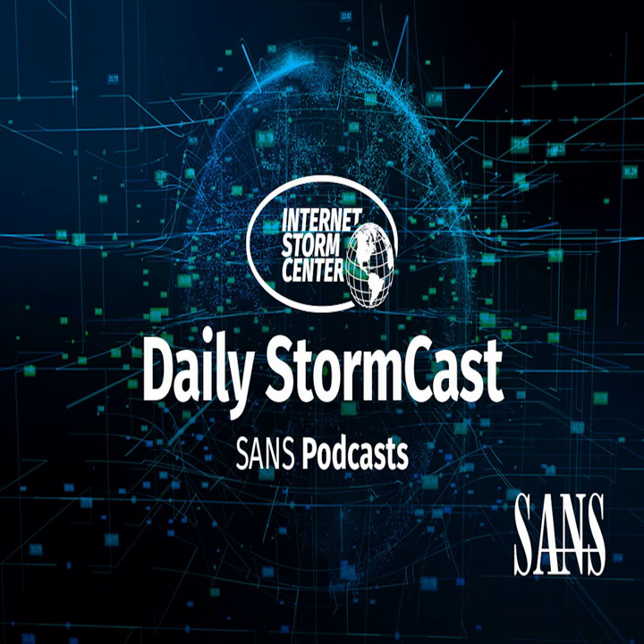Hello, welcome to the Thursday, July 8th, 2021 edition of the SANS Internet Stormcast. My name is Johannes Ulrich and today I'm recording from Jacksonville, Florida.